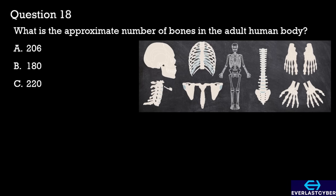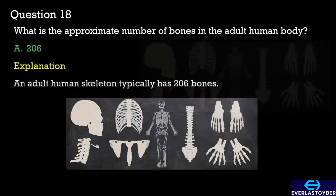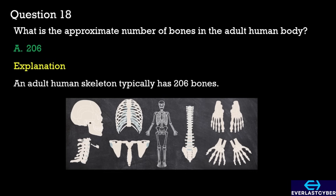Question 18. What is the approximate number of bones in the adult human body? A. 206. B. 180. C. 220. The answer is A. 206.